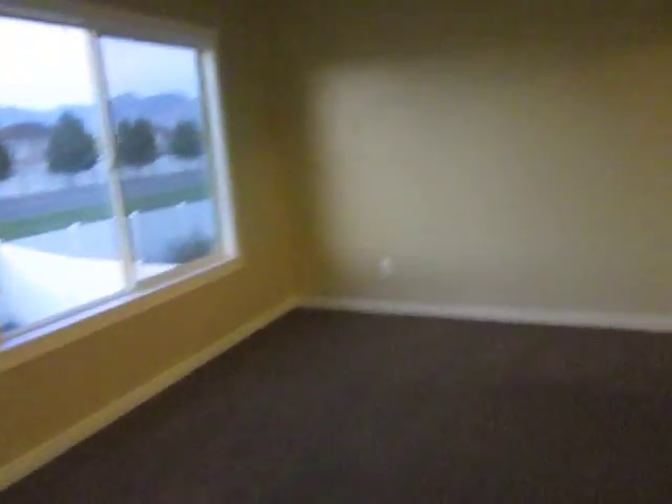Coming back upstairs, we'll go ahead and go to the top level. Just over here by the front door, there's a closet right there.